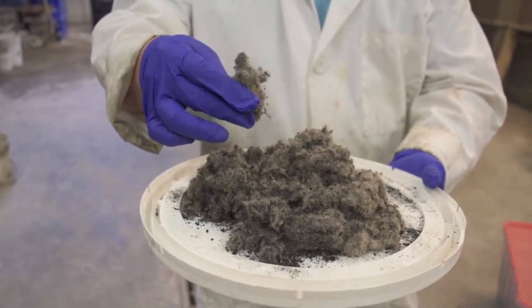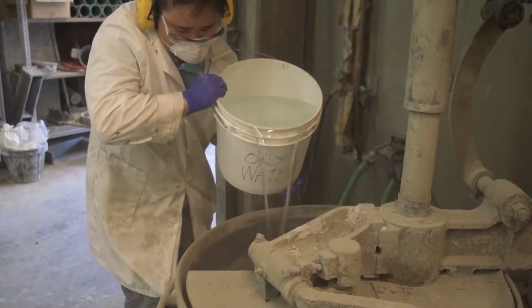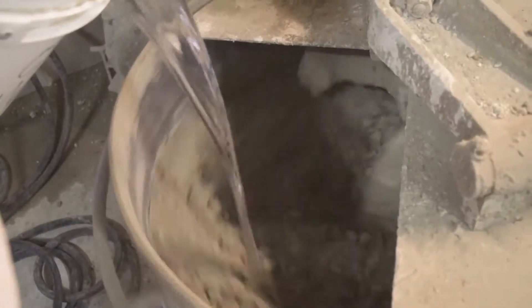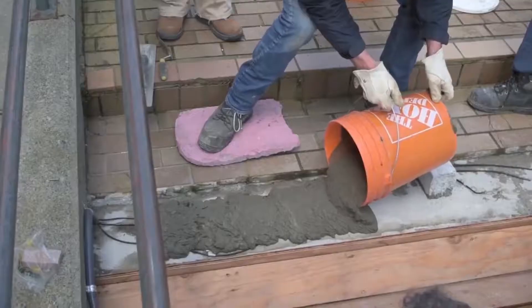Recycled rubber roads are not new. Some asphalt roads in the US already use rubber crumbs from shredded tires — most people are familiar with the crumbs that replace pea gravel on playgrounds and cover athletic fields.